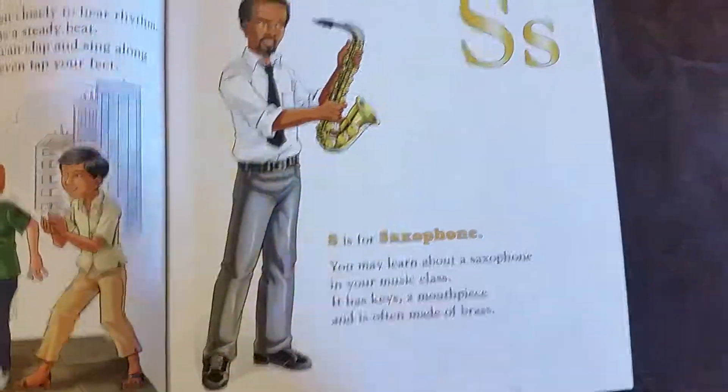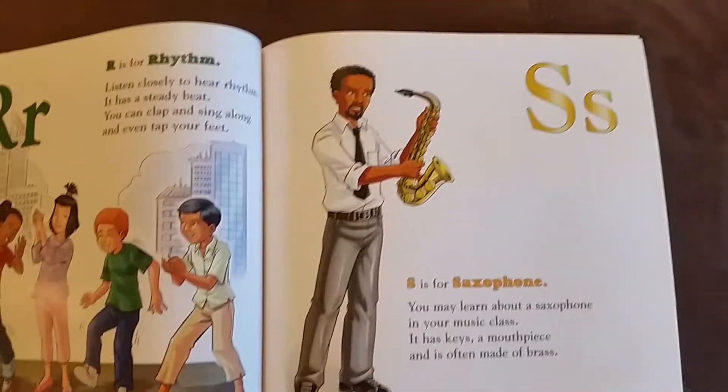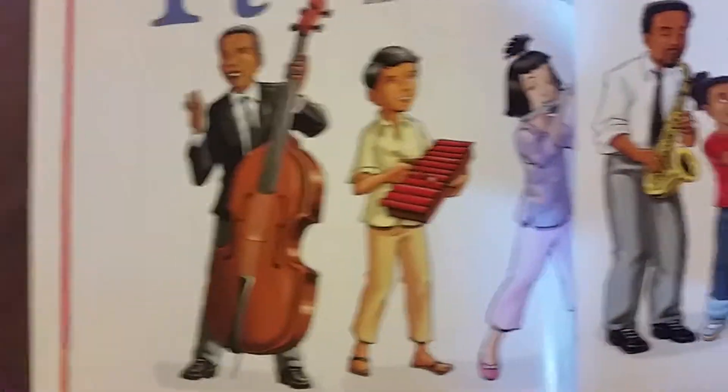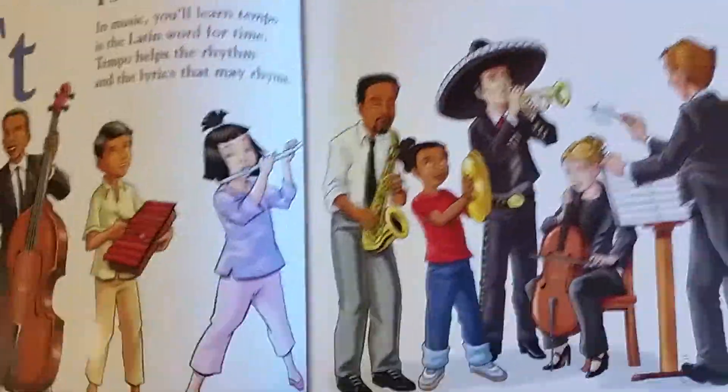S is for saxophone. You may learn about a saxophone in your music class. It has keys, a mouthpiece, and is often made of brass. T is for tempo. In music, you'll learn tempo, the Latin word for time. Tempo helps the rhythm and the lyrics that may rhyme.